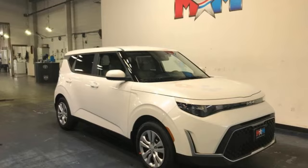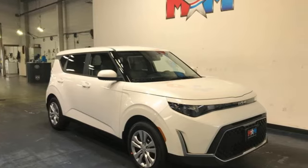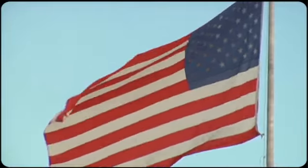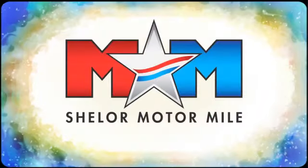Reliability, quality, Kia. There's even more to see in person. Take it for a test drive today. Come visit us on the Motor Mile, where you're always a name and never a number.